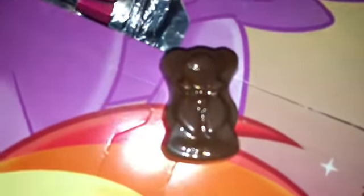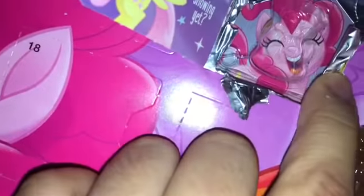We got — what is this? Oh, it's an angel! And there was Pinky in the background.